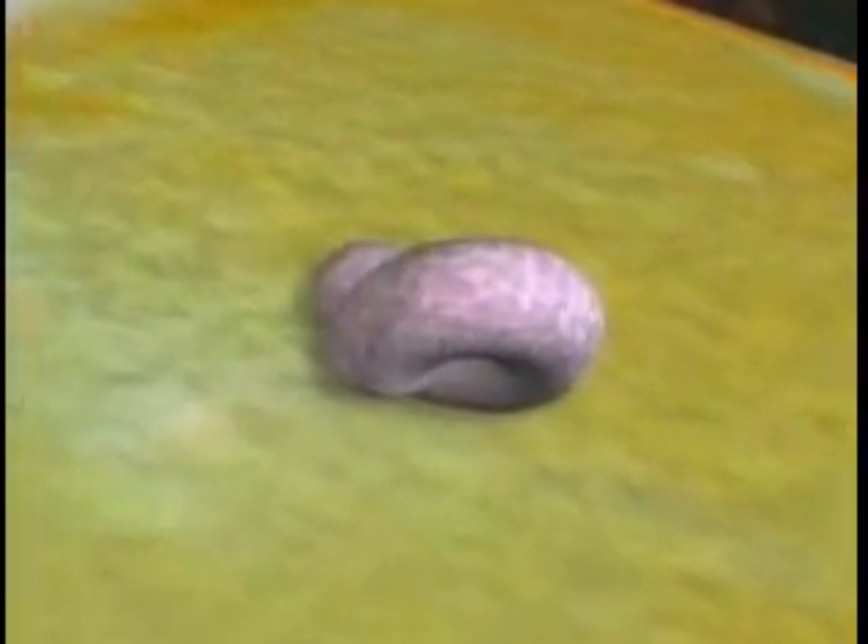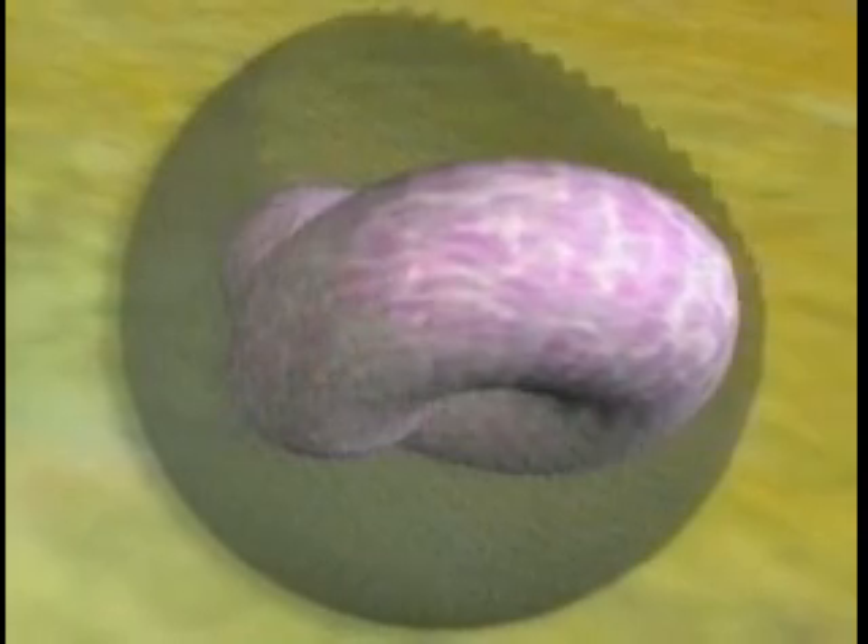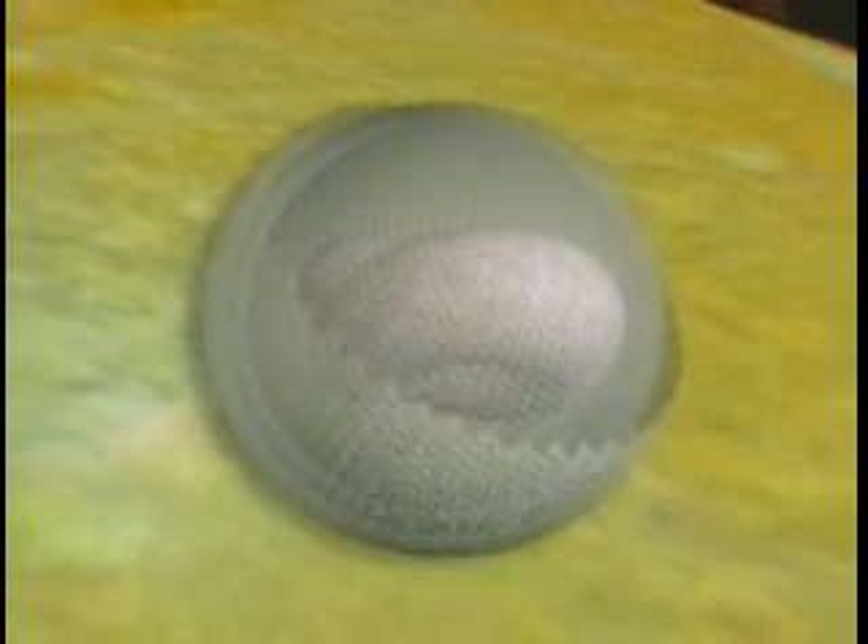Unable to expel the intruder, the oyster engages a defense mechanism within its body to protect itself. The oyster begins to secrete a smooth, hard, crystalline substance around the intruder in order to protect itself. This substance is calcium carbonate-based and is commonly referred to as nacre.